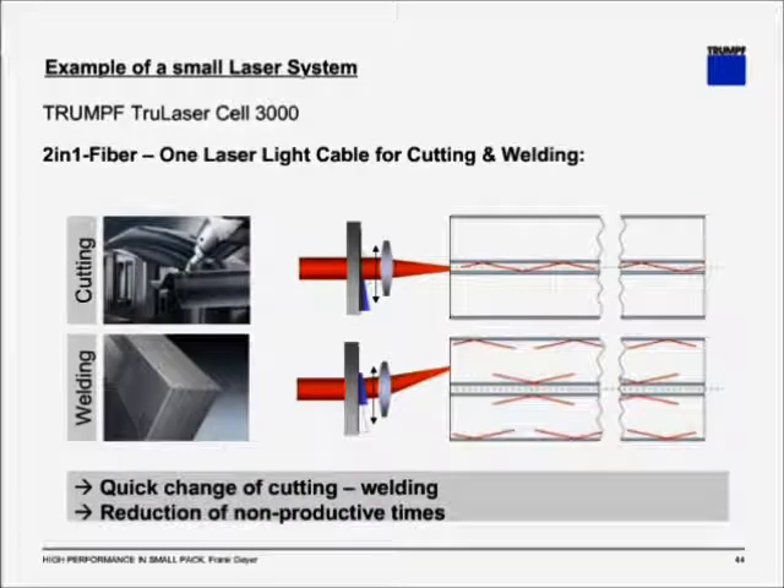Another unique feature is called the two-in-one fiber. For different processes you need different beam diameters and field of depth — for cutting, a very fine beam diameter with a large field of depth; for welding, a wider beam with a lower field of depth. This system features a two-in-one fiber with an inner core of 50 microns and an outer core of 200 microns. This allows you to switch between processes and between spot sizes without any further change, giving the machine a very high versatility.